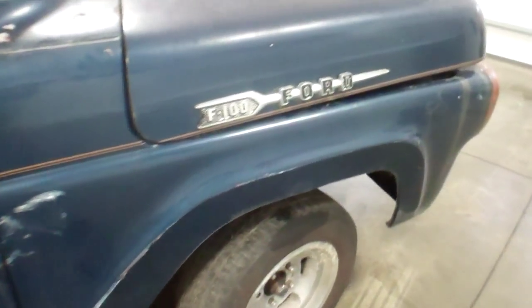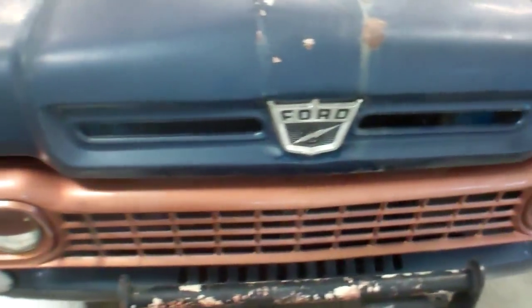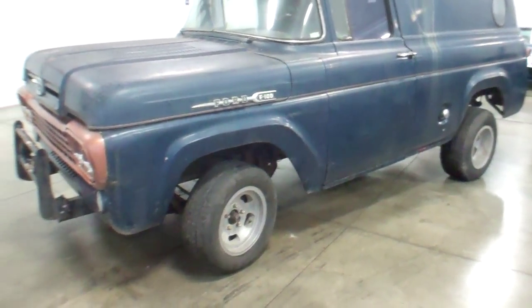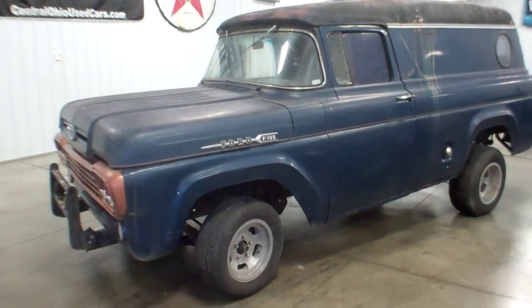It is what it is — price will be low to sell fast. It's a 1958 F100 panel wagon. Buying this unit as-is with a good clean Ohio title. WMSOhio.com.